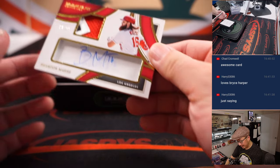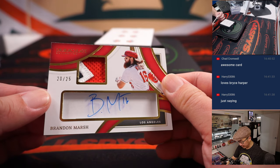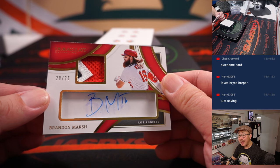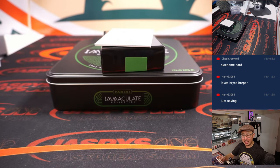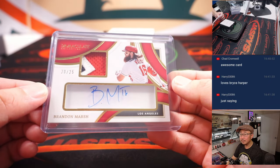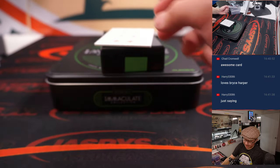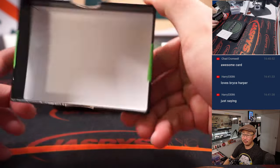And here is 20 out of 25 Brandon Marsh Angels edition, three color patch and autograph. Not sure why the Angels gave up on him — seemed a little quick. He's with the Phillies now. But this goes to number zero, that'll be for Chad.